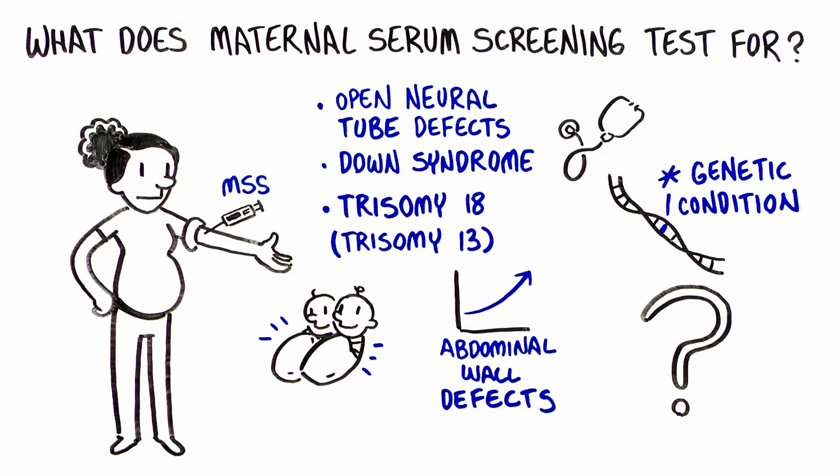It is important to know that maternal serum screening cannot detect all genetic conditions or birth defects. No test can guarantee the birth of a healthy baby.